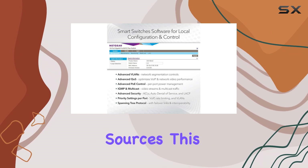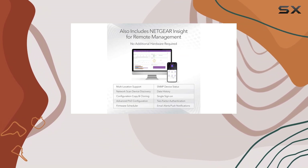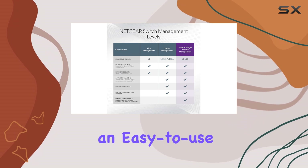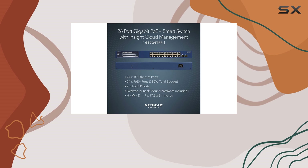This is particularly beneficial for businesses that require a clean and efficient setup. One of the most appealing aspects of the GS724TPP is its smart software, which comes with an easy-to-use interface that allows for managed control, ensuring a secure setup and access.